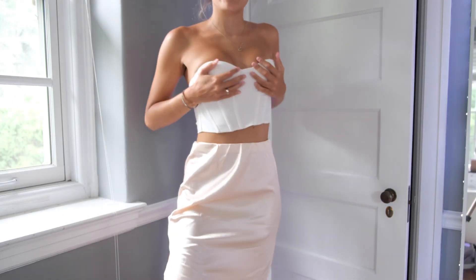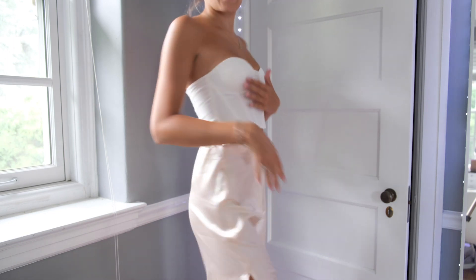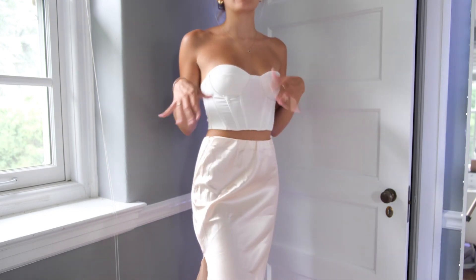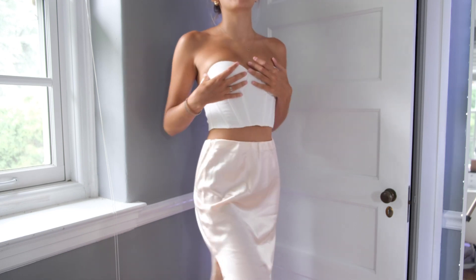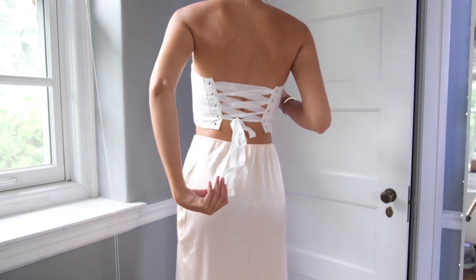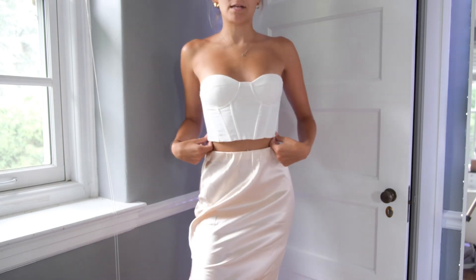So I got this top from Princess Polly and I do really like it. I like the back — I didn't do it all the way up, but I will admit it's a pain to put on. That's one downside with these kinds of tops — the back and trying to deal with the ribbon. So just keep that in mind. It is really cute though and it's perfect for the summer.